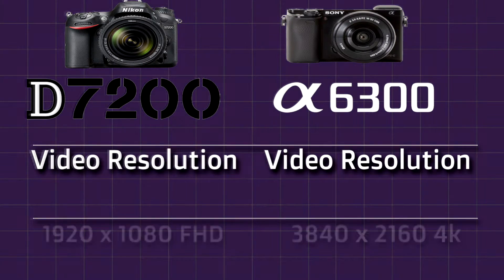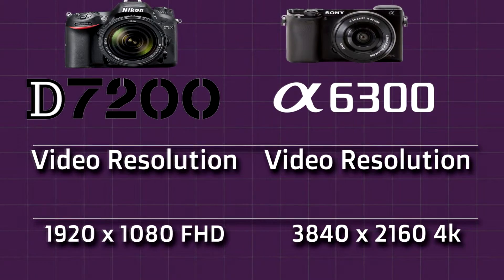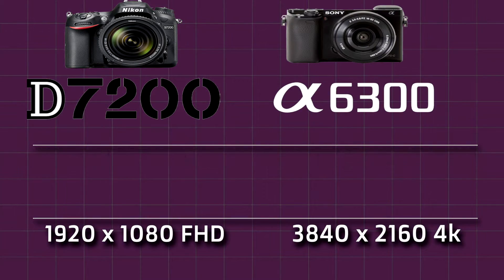Next we will compare the max video resolution. Nikon D7200 shoots 1920 x 1080 full high definition resolution video. Sony A6300 shoots 3840 x 2160, which is 4K resolution video.